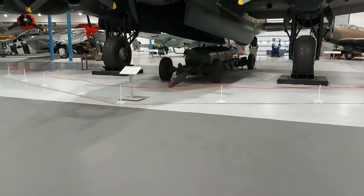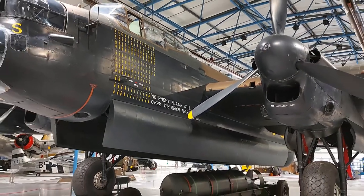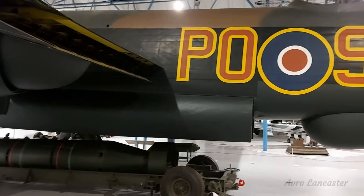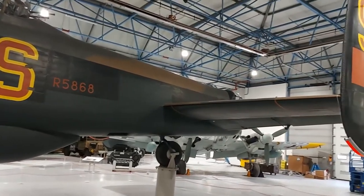Fortunately, it does share the hangar with a complete example of the most famous of all British heavy bombers of World War II, the Avro Lancaster. This aircraft is none other than a 467 Squadron coded PO-S, which was one of only 35 Lancasters to complete over 100 sorties during the war.